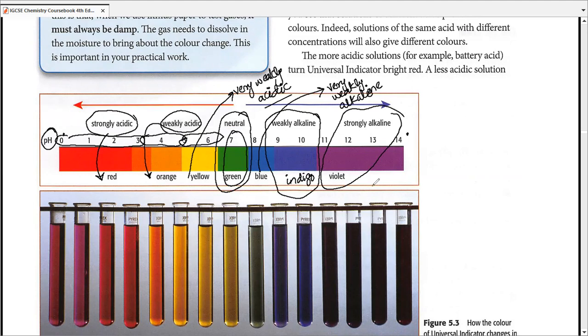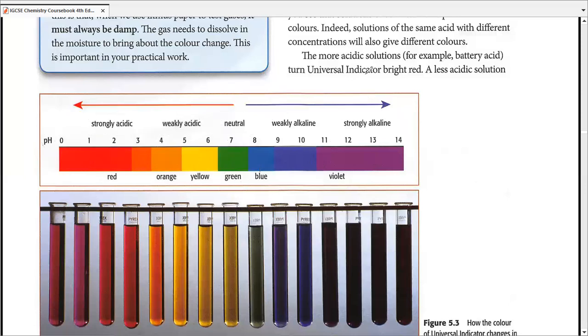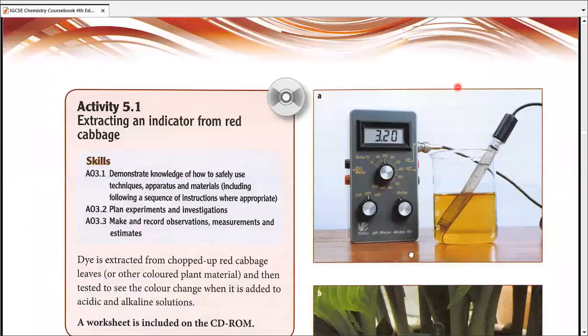Universal indicator is your first reference above all other indicators. In paper 2, paper 4, or paper 6, they may use an indicator in a scenario and ask you for a better alternative. For example, if they used phenolphthalein, a better alternative could be methyl orange or bromothymol blue, and something even better would be universal indicator solution. You can always go for a better indicator.